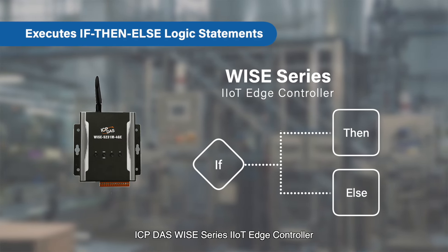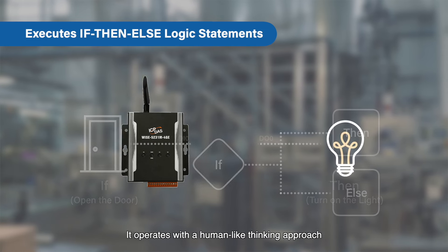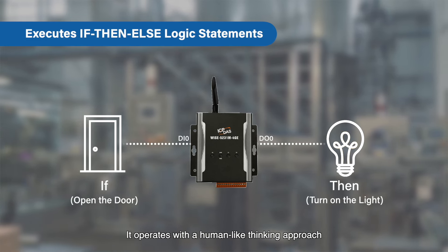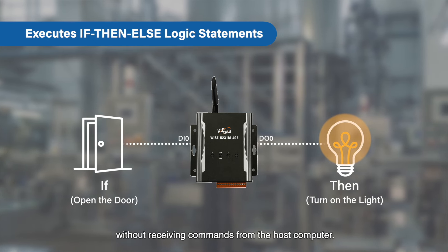ICP-DOS WISE Series IIoT Edge controller executes if-then-else logic statements. It operates with a human-like thinking approach to perform logic execution and control at the edge without receiving commands from the host computer.